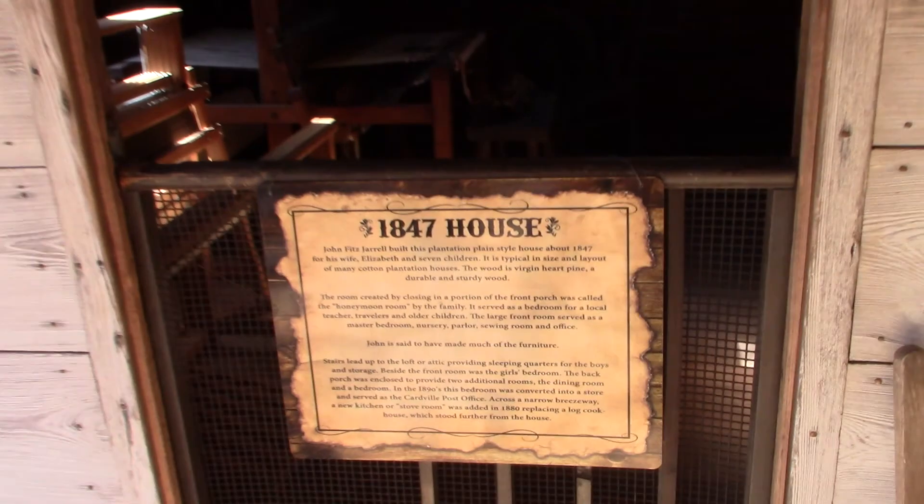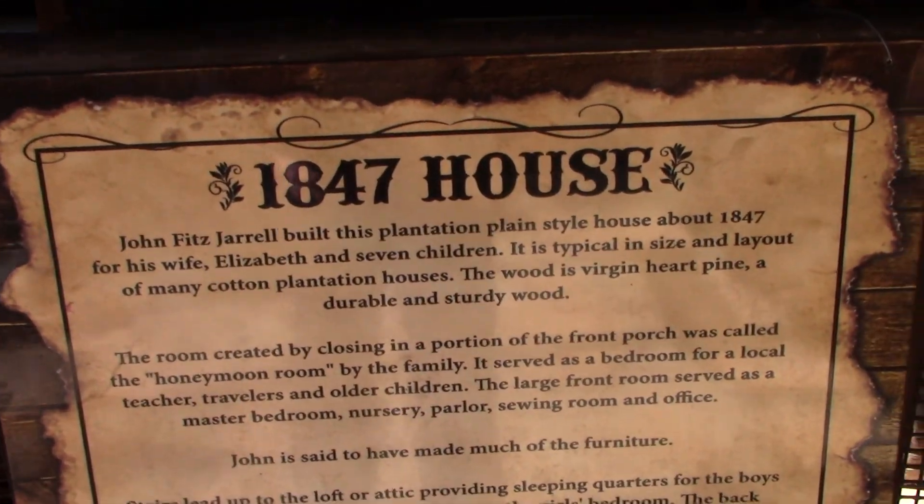You go out here, there's a little sign — they call it the 1847 House.